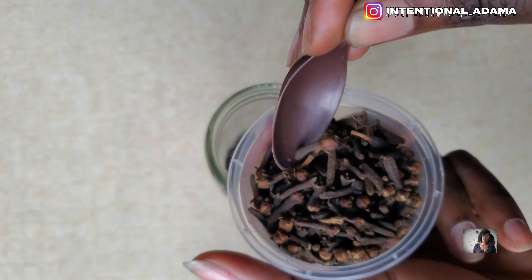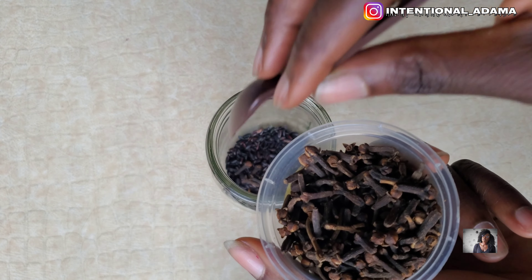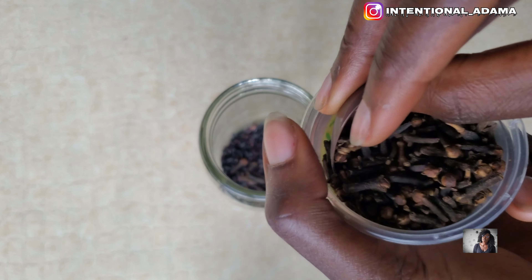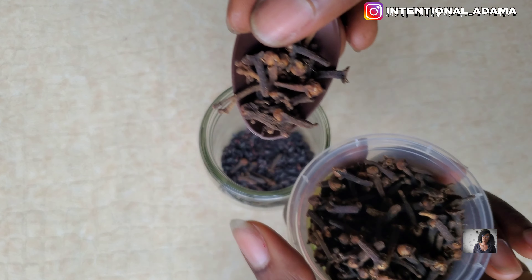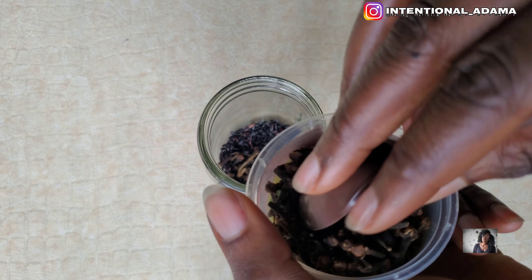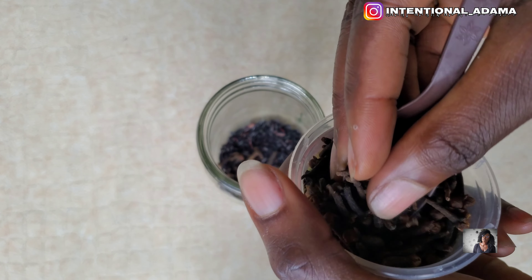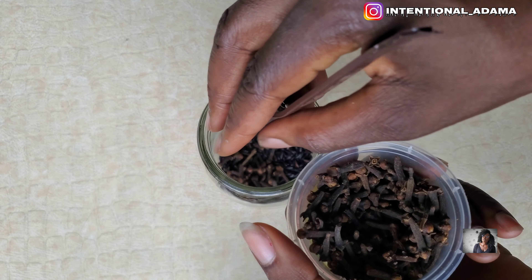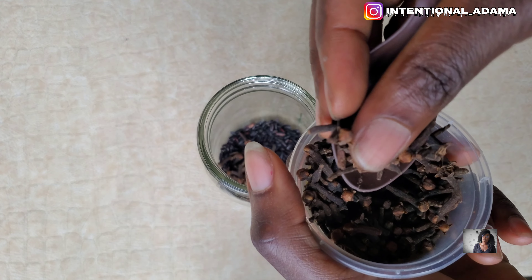I added about 10 grams of black rice and now I'll be adding clove into the jar as well. Clove is very good for hair growth too — it helps to minimize hair graying, reduce hair breakage, and promote hair growth. It actually has a lot of benefits.